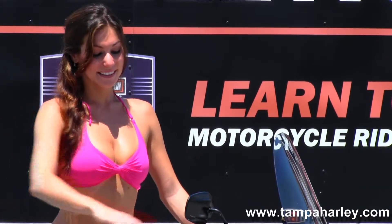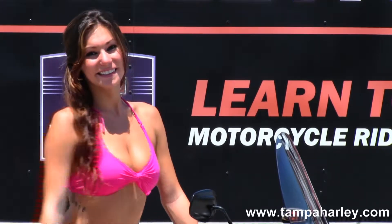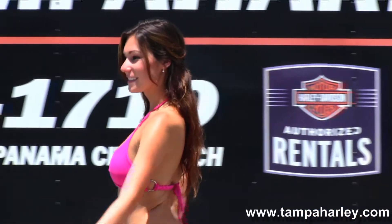Brie's going to crank it up for us. Here at the world famous Brandon Harley-Davidson,